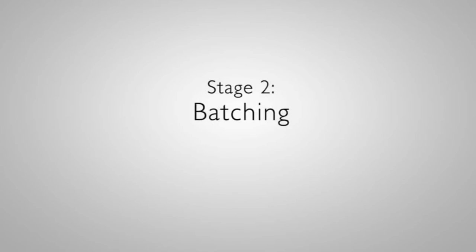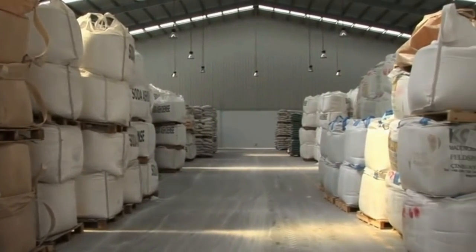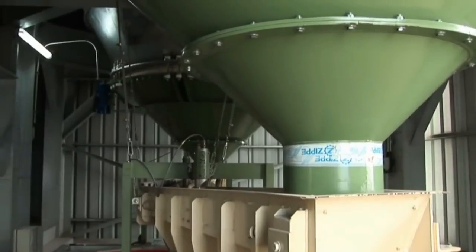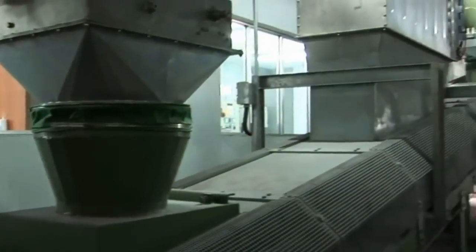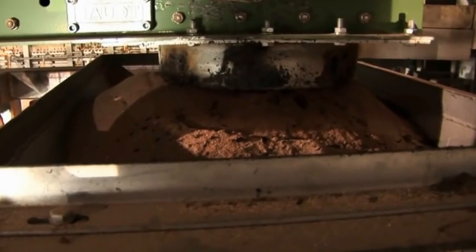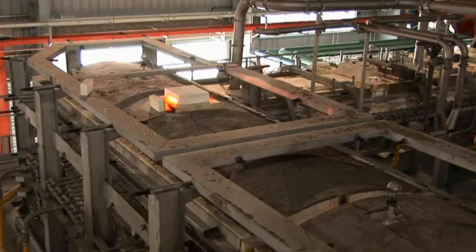Stage 2: Batching. Raw materials are delivered to the batch house, where they are visually inspected prior to being stored in silos. They are then weighed and mixed to produce batch. The batch is then delivered and stored at the furnace, where it is melted to form glass.